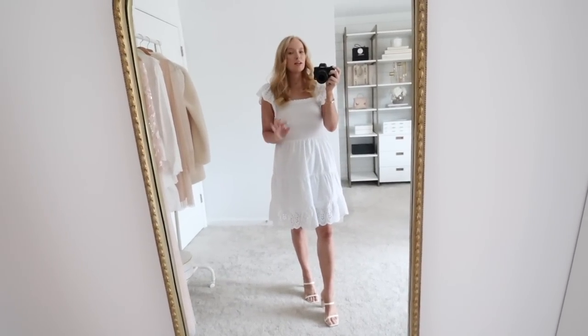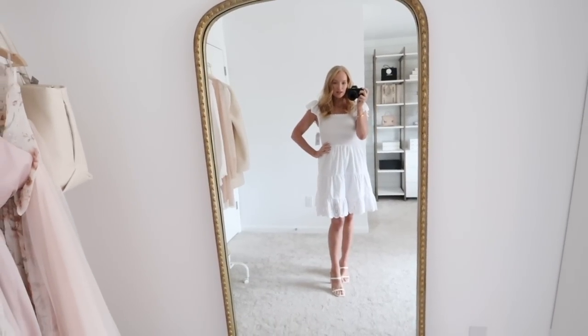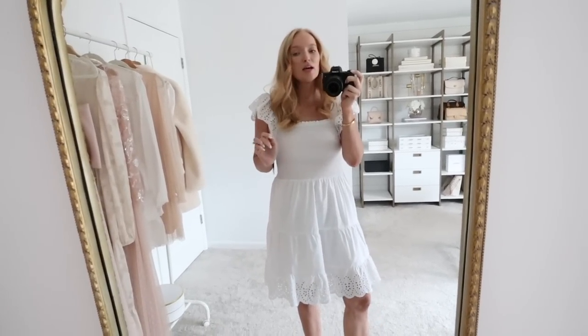Starting off with this adorable white eyelet dress. This is one that I know is going to sell out. I think it comes in three colors and runs true to size — I'm wearing a size small. It does have a more conservative length; the little scalloping on the bottom hits right above my knee. The smocking sits really nicely. I have a short waist, so sometimes smocking can hit at the wrong spot and not be flattering, but this one's sitting really flattering on my hips. I love the strap detail. I am wearing a strapless bra, but I do think you could wear one with a regular strap if you kind of tucked it under. It has a really good shoulder length — this one fits really well.